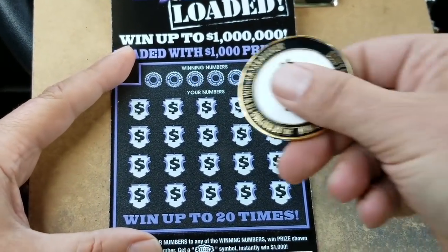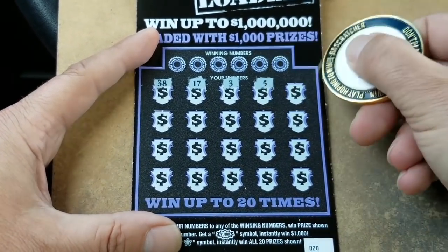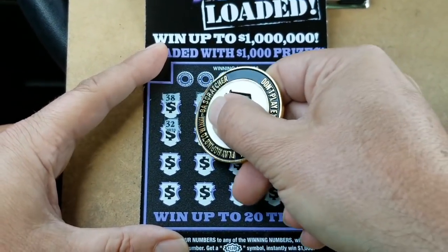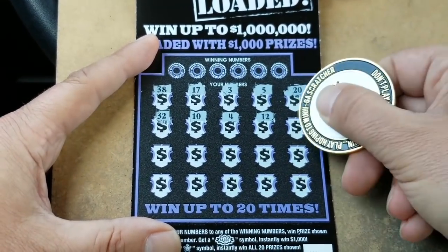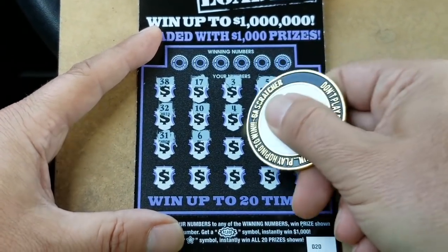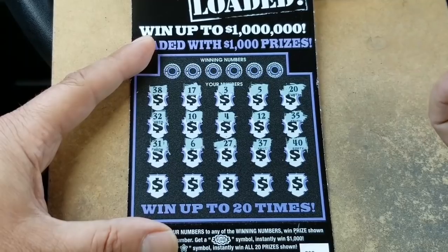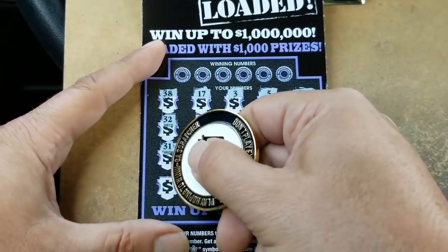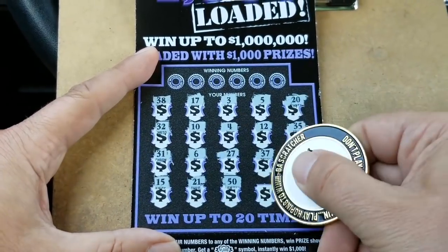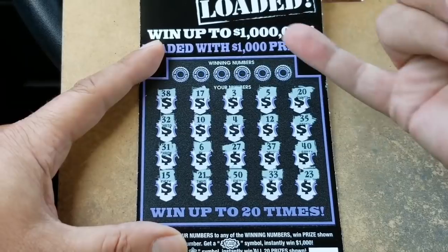Let's look for that burst. 38, 17, 8, 5, 20, 32, 10, 4, 12, 35, 31, 6, 27, 37 — there's a 40. So we've got 10, 20, and the 40. The 30 is either going to be here or up there. 15, 21, there's a 50, there's a 33, and a 23. So 10, 20 — I say the 30's going to be at the top.